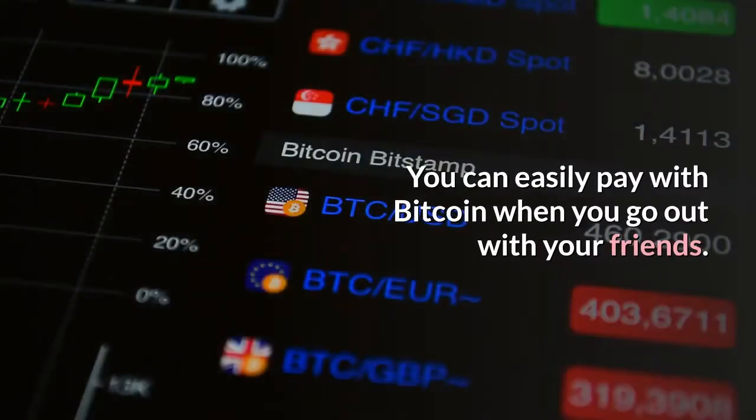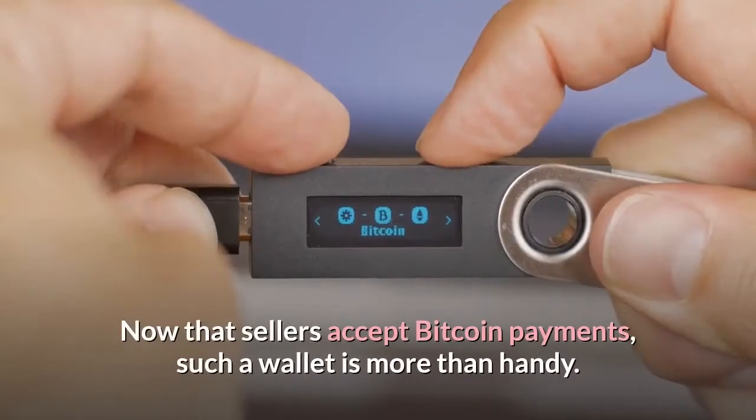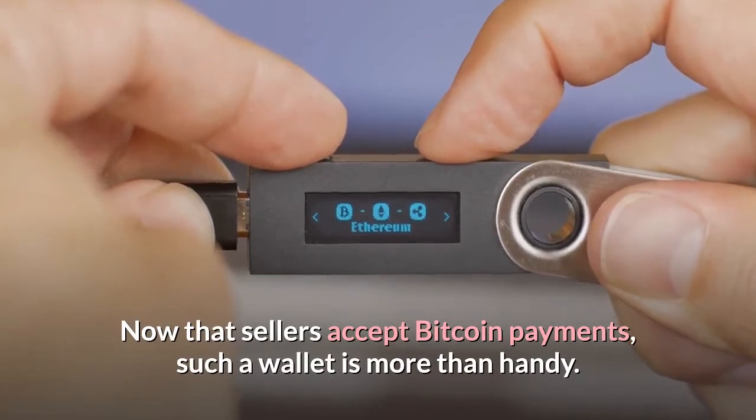You can easily pay with Bitcoin when you go out with your friends. Now that sellers accept Bitcoin payments, such a wallet is more than handy.